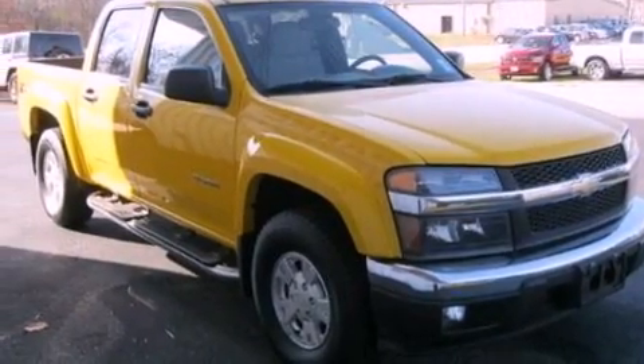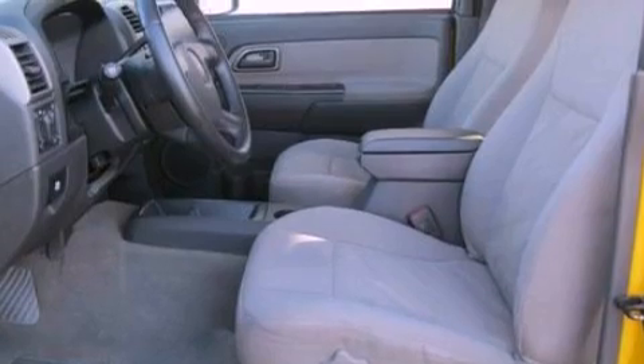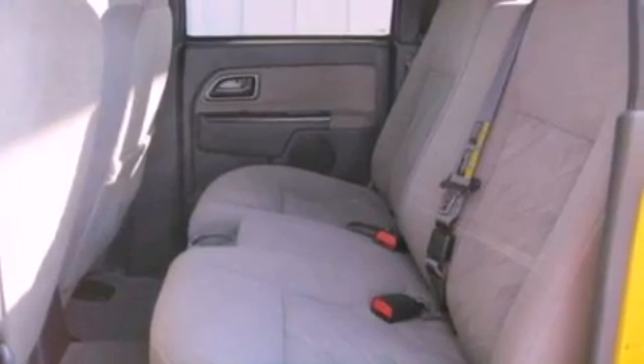All of the following features are included: air conditioning, a six-speaker audio system, a bed liner, running boards, tinted glass, dusk-sensing headlights, a passenger side airbag, door reinforcement beams, and aluminum wheels.